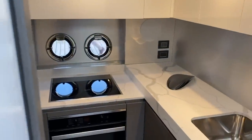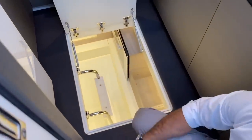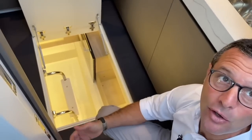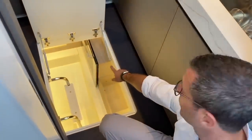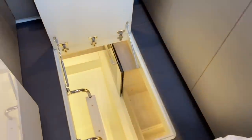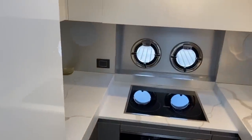A very cool feature is what we call the cantinetta, or little cellar — an amazing storage unit. Imagine all your cans, pasta, Coca-Cola boxes, paper towels, and so forth — there's room for everything, as well as a 24-bottle wine cooler right there. That's why we call it the cellar. Of course there's also a full-size refrigerator and freezer; every appliance is Miele.